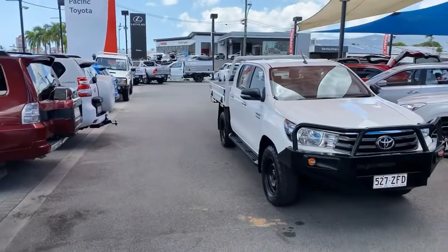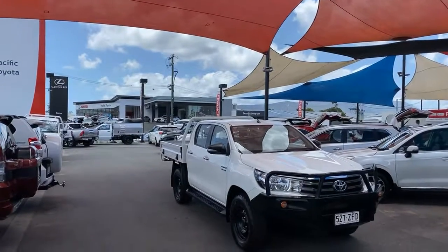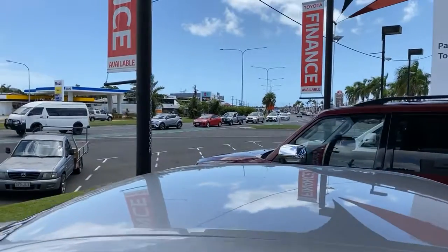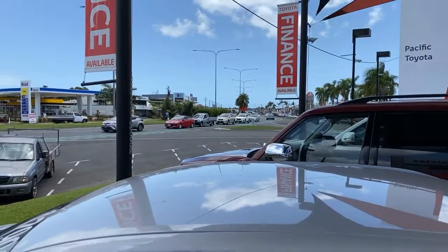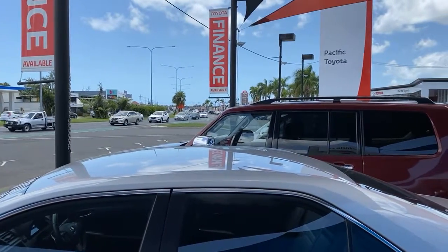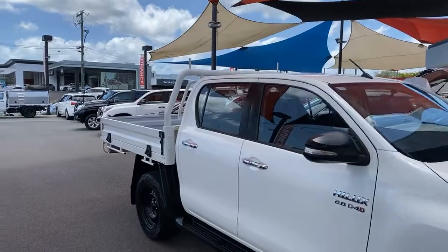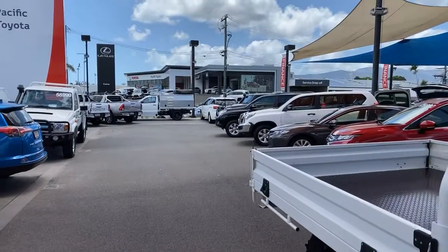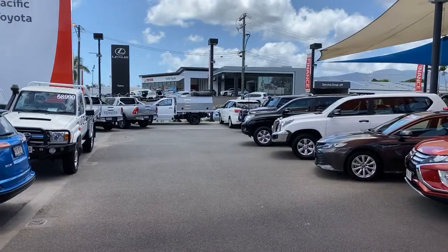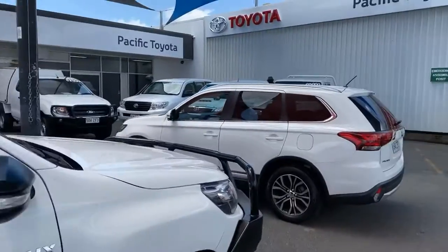So up here in Cairns we actually have two premium used car locations. We're on our main site at the moment, and if we walk over here a little bit further, that's the main road in Cairns which is Mulgrave Road. It basically runs through the whole centre of Cairns into the city, and about two kilometres down the road we actually have our second used car lot. Between the two yards we stock in excess of about 160 to 180 vehicles at any given time. Straight across the road we have our two brand new showrooms — Toyota and Lexus — as well as our spare parts and service department. We also have Hino trucks and Opposite Lock four-wheel drive accessories.